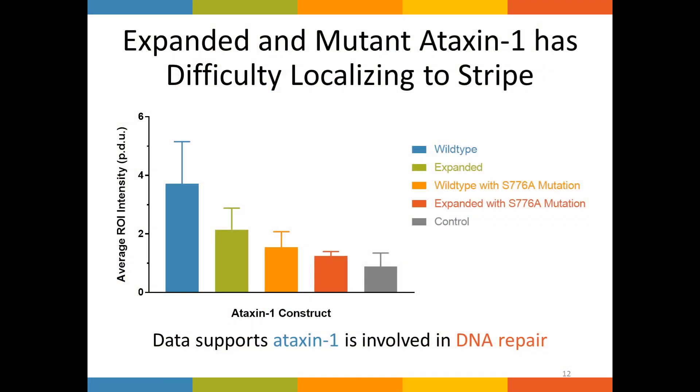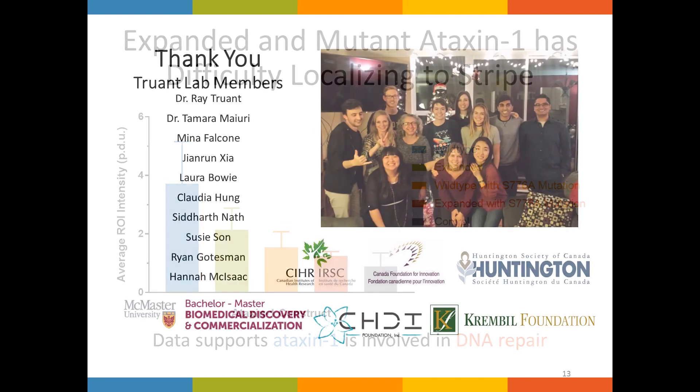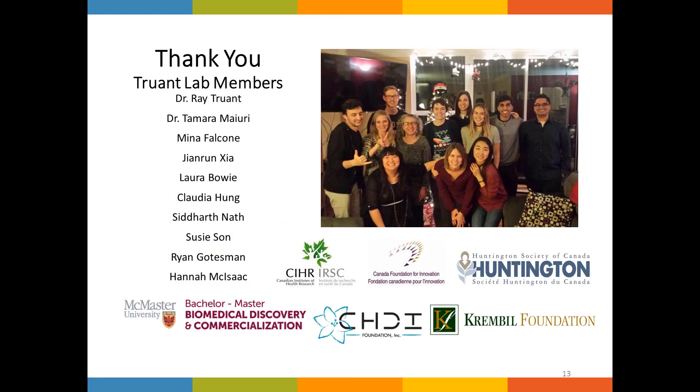This data does lay some groundwork for future research into ataxin-1's involvement in DNA damage repair. There's still a lot we don't know, and the few answers found over these past few months have only led to more questions. But it lays some groundwork for future research into this new direction for SCA1. If you have any more questions about SCA1 or would like to know where the research has gone from here, I'd be happy to talk with you on the break today. Thank you.